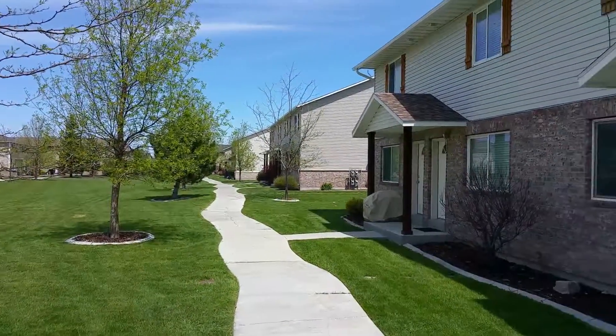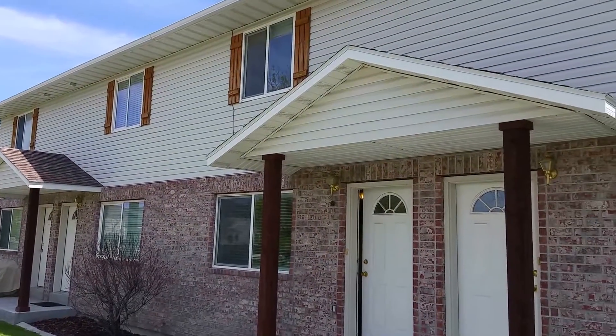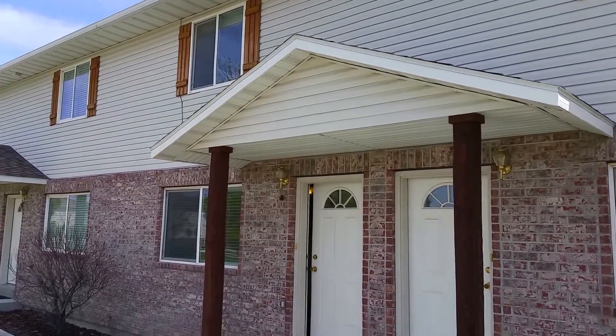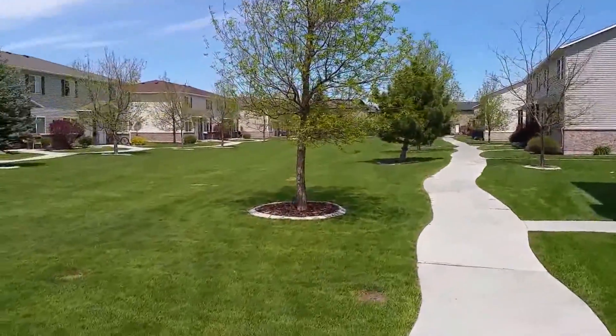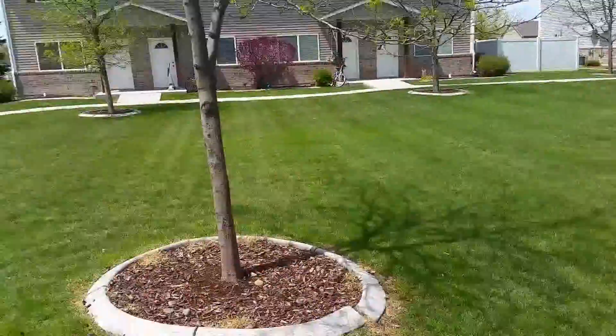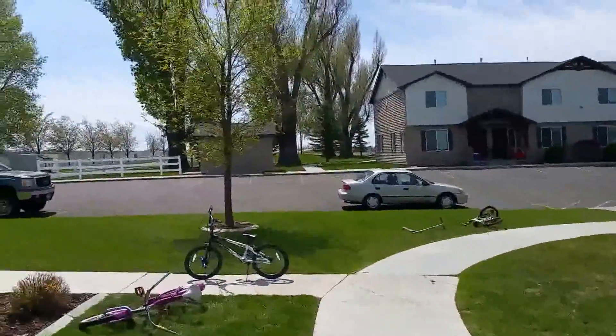Welcome to the Meadows. This is a unit in the Meadows that I'm going to walk you through. You can see the open common area between the buildings here — lots of neat open space. The clubhouse is over there to the south.